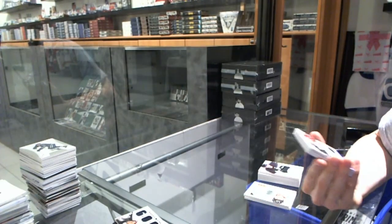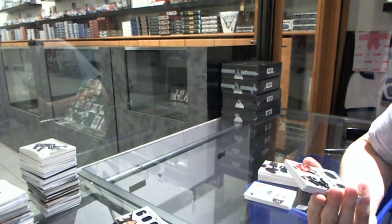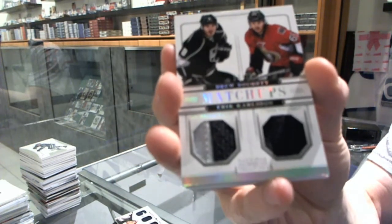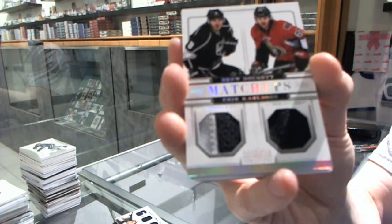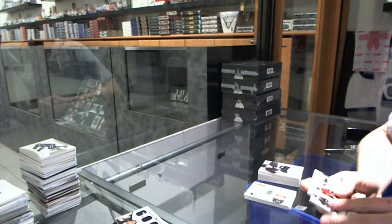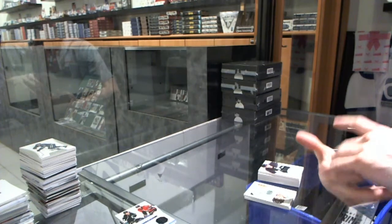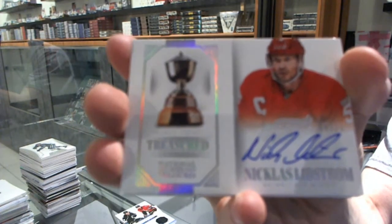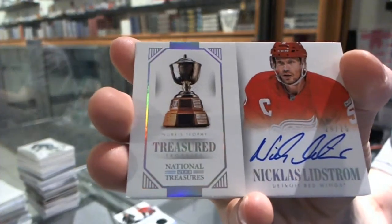We've got a matchups dual jersey prime, number 23 of 25, which will be random between the Kings and Senators — Drew Doughty and Erik Karlsson. We've got a treasured trophies autograph, number 24 of 25, for the Detroit Red Wings, Nicklas Lidstrom.